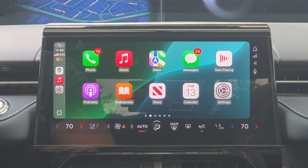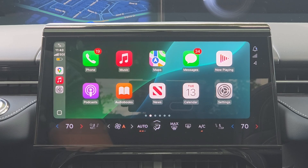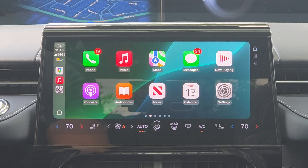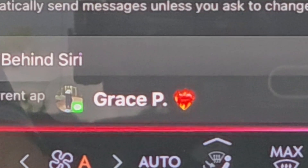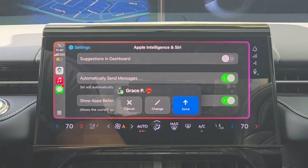On iOS 18.4, some vehicles receive a third row of app columns on CarPlay. Unfortunately this vehicle doesn't support it, but users with a large CarPlay display have noticed a new third-row option available. Additionally, when sending messages, CarPlay now shows the recipient's profile picture — something that wasn't available before, thanks to the latest version of iOS 18.